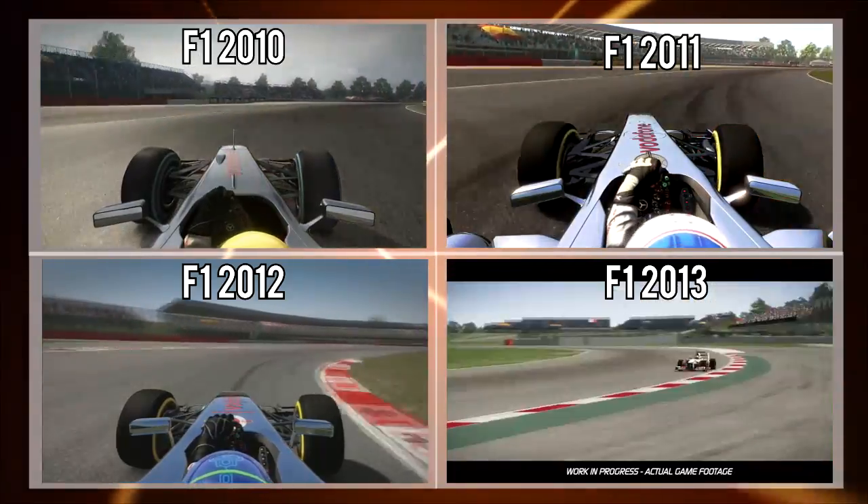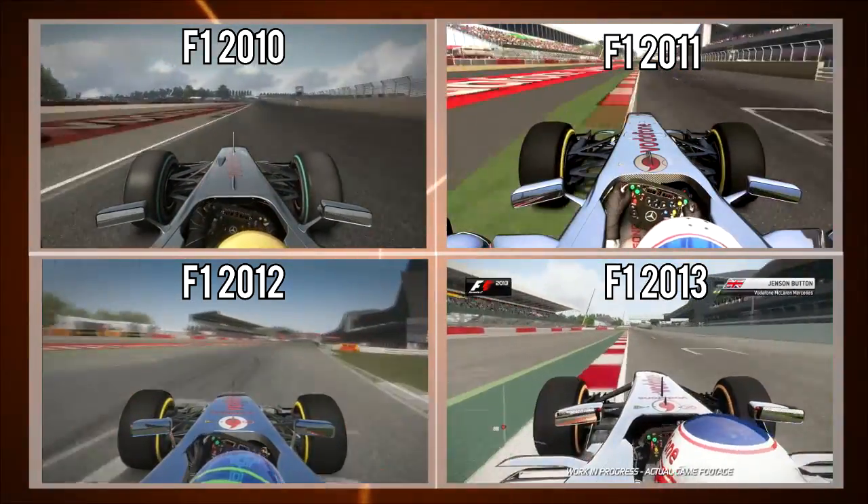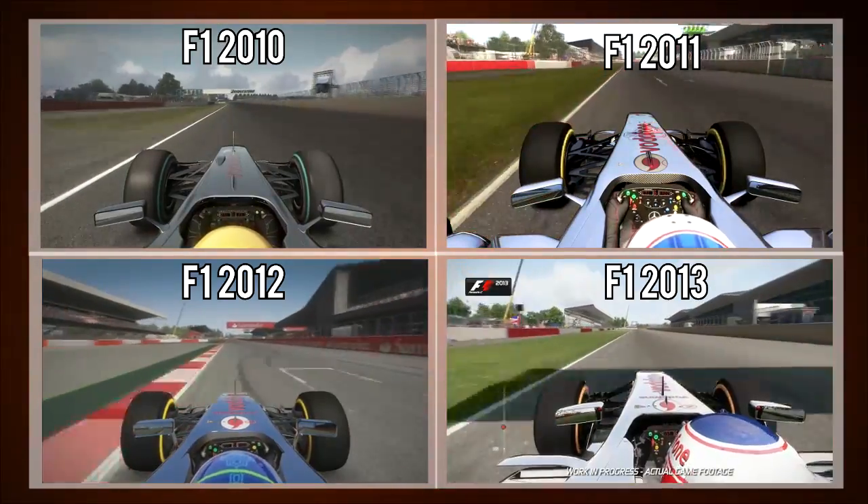Here we are at Silverstone. Use all the track that you can, and the exit curb as well, onto the start/finish straight and the run-up towards turn one.